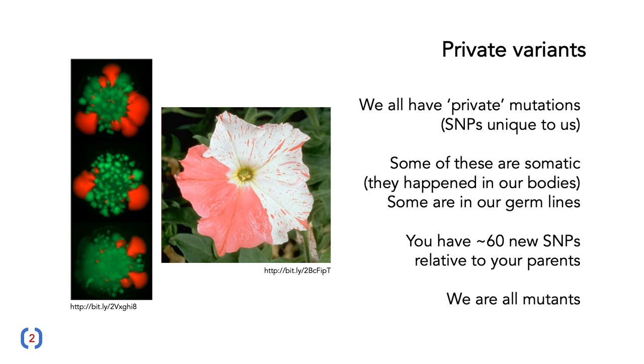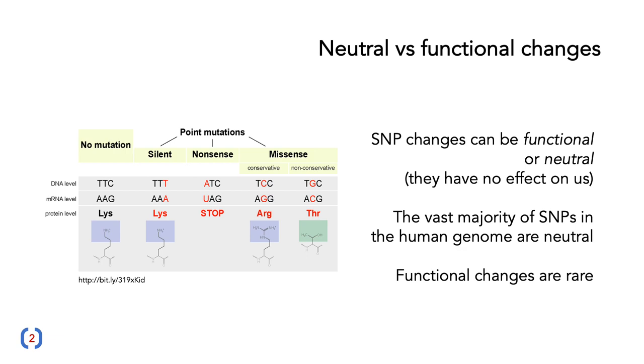Some of our mutations occur in our germ lines — in the cells that lead to egg cells and to sperm cells. You have about 60 new SNPs relative to your parents, so effectively we are all mutants. It's important to consider that these changes can vary from functional to neutral. A neutral change is one that has absolutely no effect on us — it's in a part of the DNA that does not affect how we look or our behavior. It could be used to track history, but the vast majority of SNPs in the human genome are neutral. Functional changes — ones that change our phenotype, how we act, how we look, how we behave — are relatively rare.